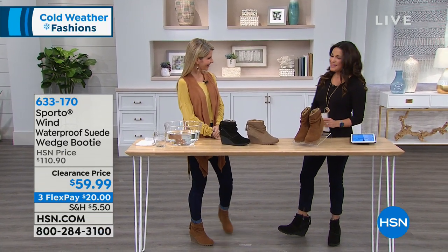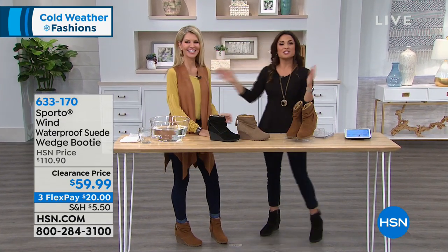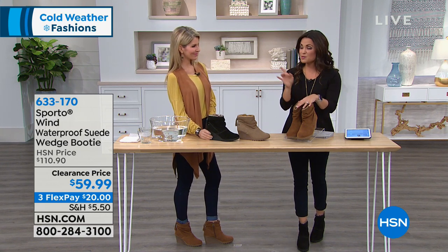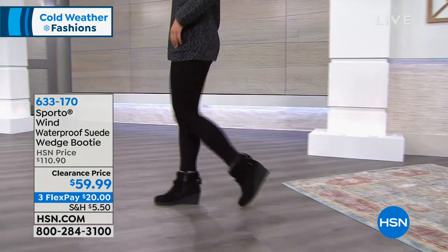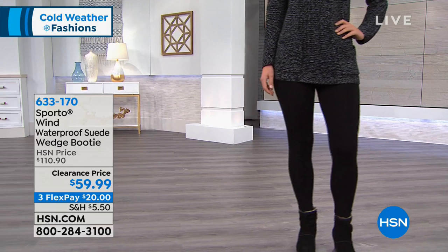Welcome in, Faith Marlow — our fashion expert especially when it comes to footwear. This is a fantastic shoe from Sporto. Genuine suede — check. Beautiful warm faux fur on the inside — check. It's a wedge style, which is so comfortable, stable, and fashionable. And to top it all off — waterproof. You can wear this right now in the snow, in puddles, no worries. You're also saving $50 today — $59.99 for genuine waterproof suede, on three flex payments. Three beautiful colors: black, taupe, and tan.